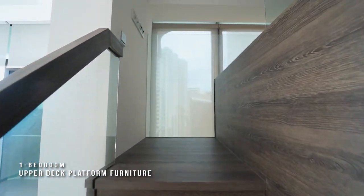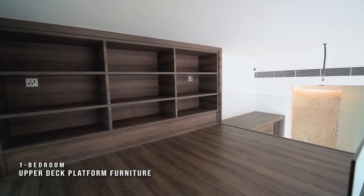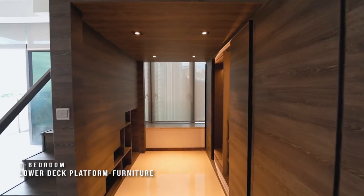This unit offers platform furniture that creates a usable upper deck, adding an extra private space. The area below can also be functionally turned into a cosy study or workspace.